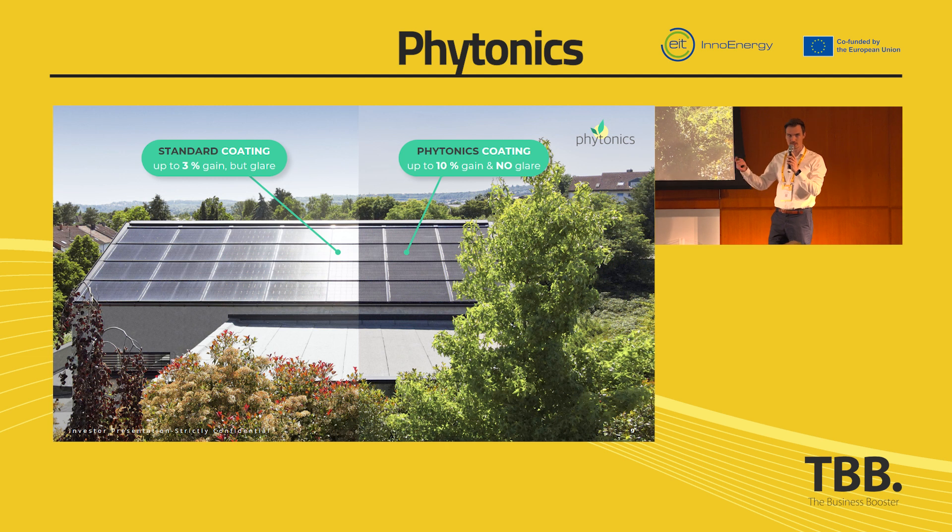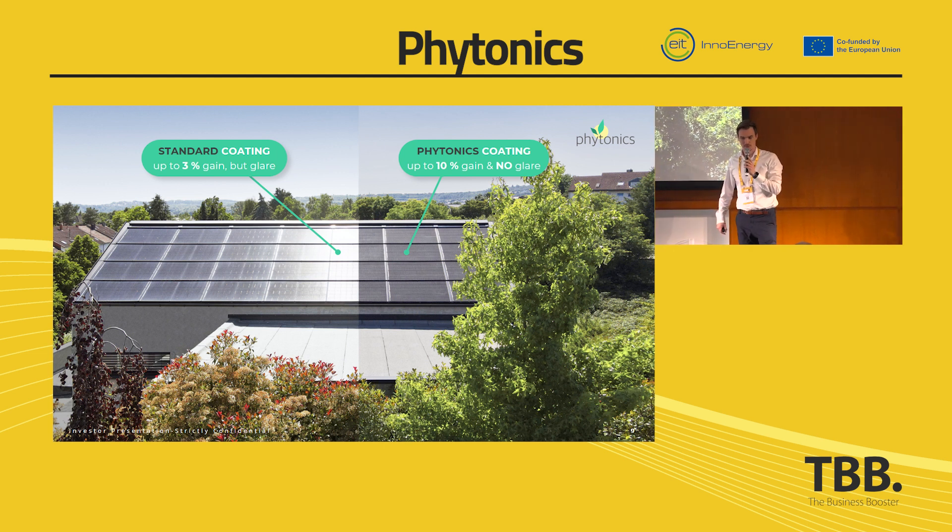And that's how it looks in real life. On the left-hand side, you have the market standard, which is a thin film coating with only 3% gain over the year compared to an uncoated module, and with strong glare. Now with our coating, for the first time it's possible to have absolutely glare-free modules and, of course, with a much higher power output.